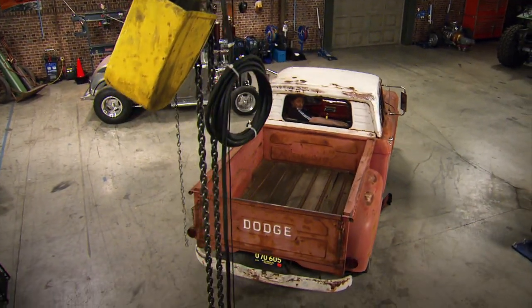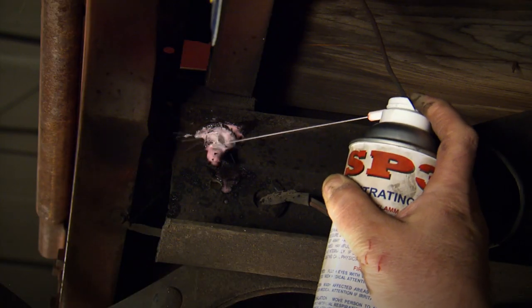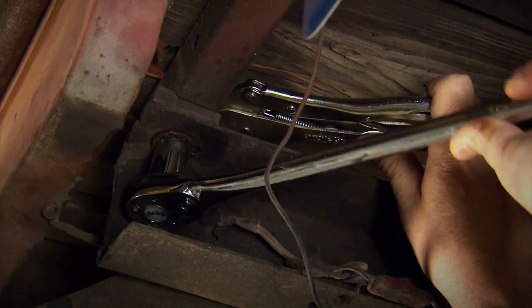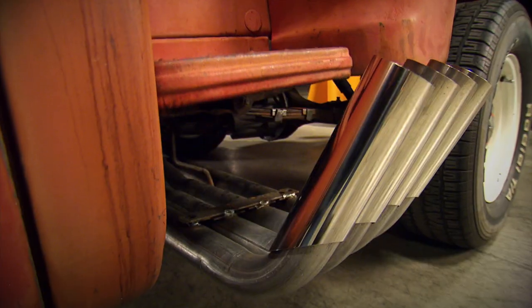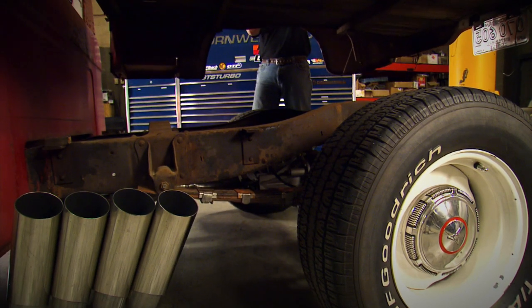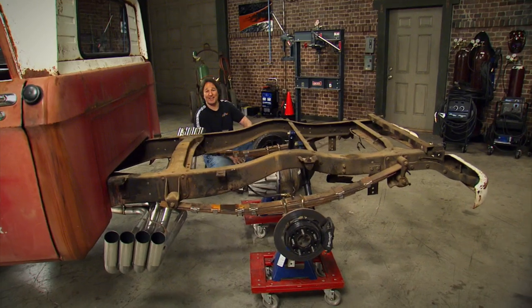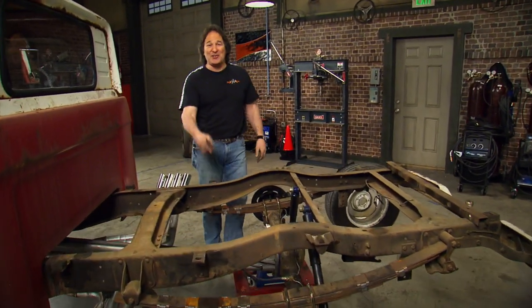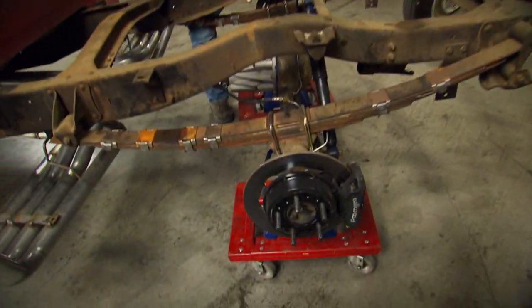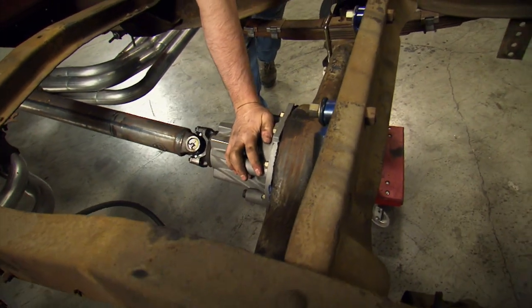The first thing we need to do is get the bed out of the way, and with a project like this, a good penetrating lube is going to be your best friend. And there it is in all of its vintage glory. As you can see, John has already fit disc brakes and a limited slip differential to this rear end, so that's all good.